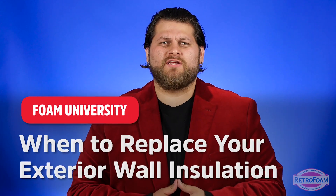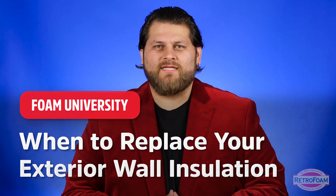Do you know when to replace the insulation in your exterior walls? There are really three telltale signs that you need to know.